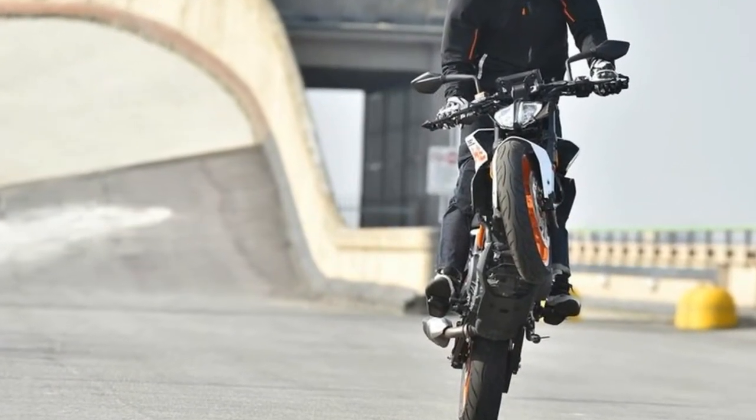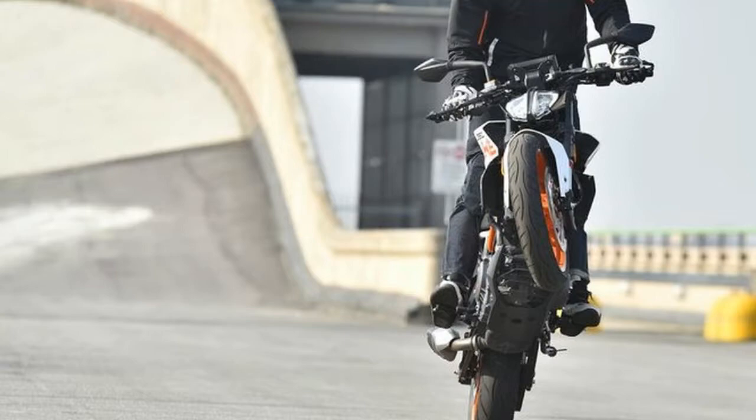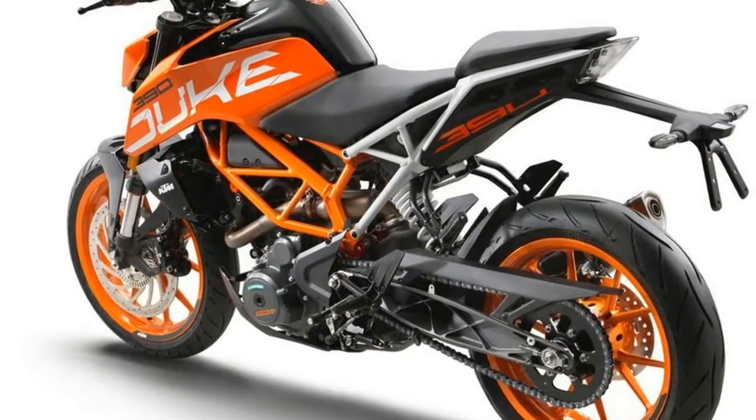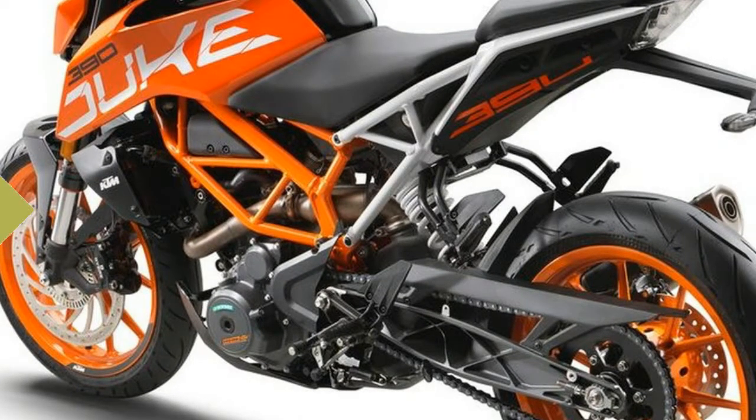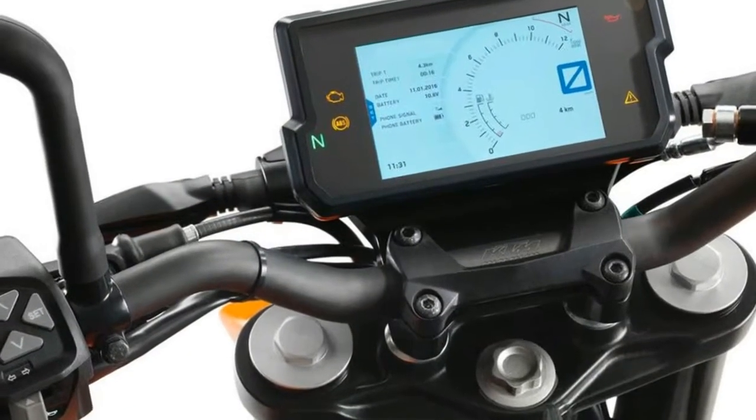Handling is light, and chassis feel is great, especially with the updated WP suspension front and rear. Both the shock and fork provided a good balance of mid-corner support and comfort on rougher sections of pavement.